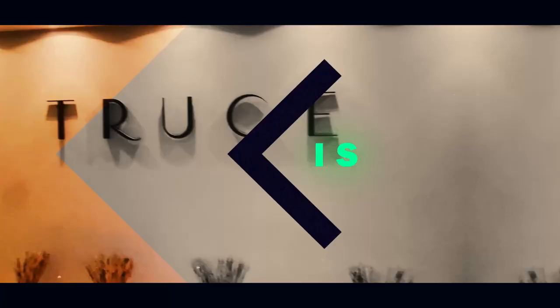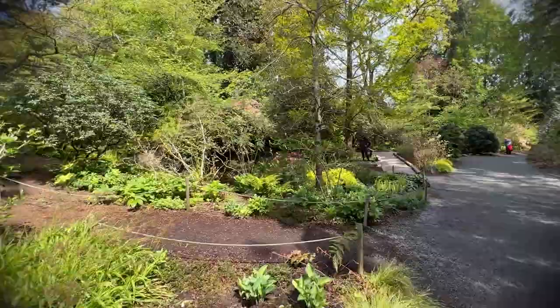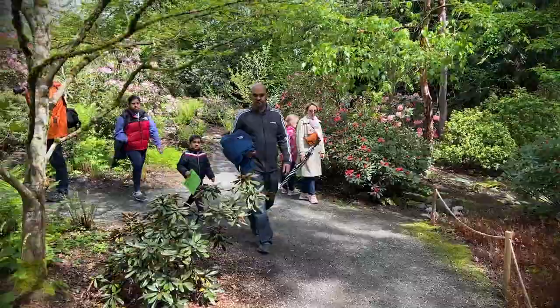Hello everyone, it's Mr. Little here from The View and today I am back in beautiful Bellevue visiting the Bellevue Botanical Garden, one of the most gorgeous places you will ever come across. I promise you all, you do not want to miss this vlog. So sit back, relax, and enjoy this adventure with me. Here we go.